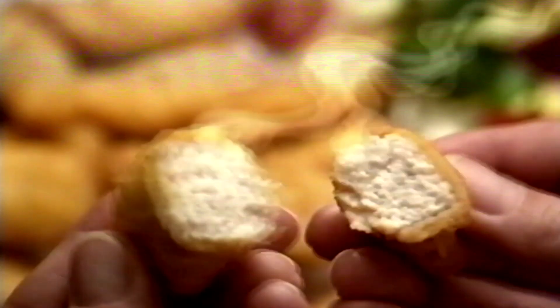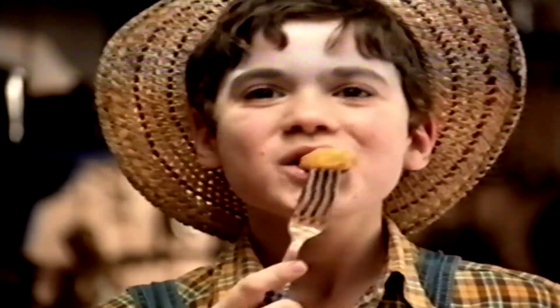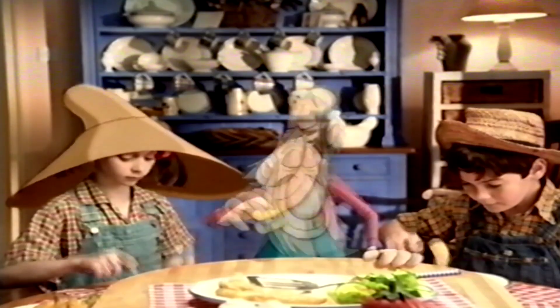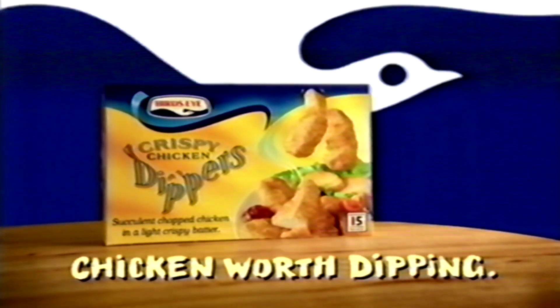New Bird's Eye Crispy Chicken Dippers, made with succulent chicken in a light, crispy coating. I'm going to get you! Bird's Eye Crispy Chicken Dippers! Everybody's heard about the word — the Bird's Eye Chicken Dippers, the word. I say the Bird's Eye Chicken Dippers, the word. It's Chicken Dippers, ain't you heard? I say the Bird's Eye Dip Dip Dippers, the word. Only chicken worth dipping passes the Bird's Eye.